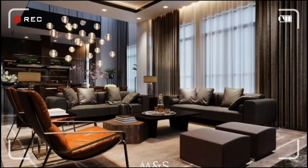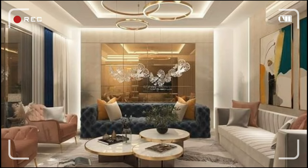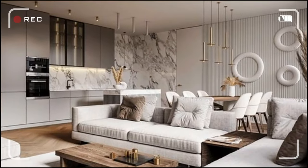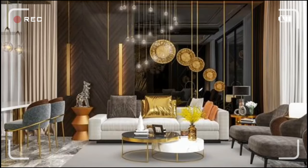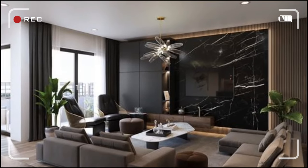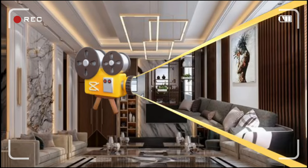Brace yourselves for a living room makeover like never before. We're unveiling the jaw-dropping, cutting-edge trends of 2024 that will leave you itching to hit play. Get ready to dive into a world of style, innovation, and pure design magic.